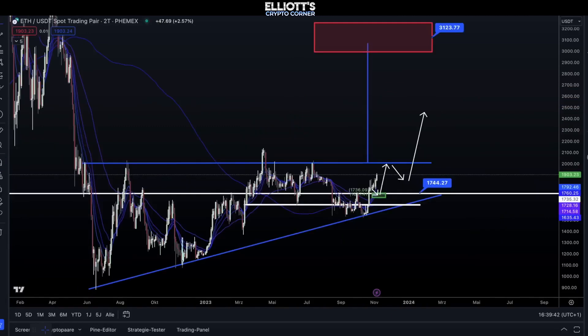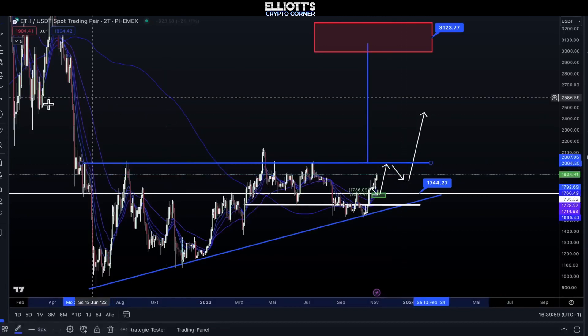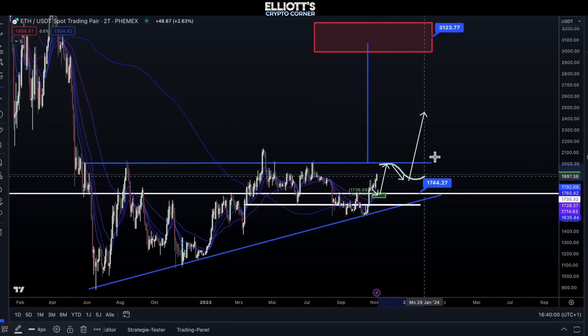Let's take a look at the Ethereum chart. Ethereum is continuing to work on our situation, trying to move upwards before crossing the 2000 level. We hope for a small retracement around the 2000 mark, but it shouldn't change the overall situation.